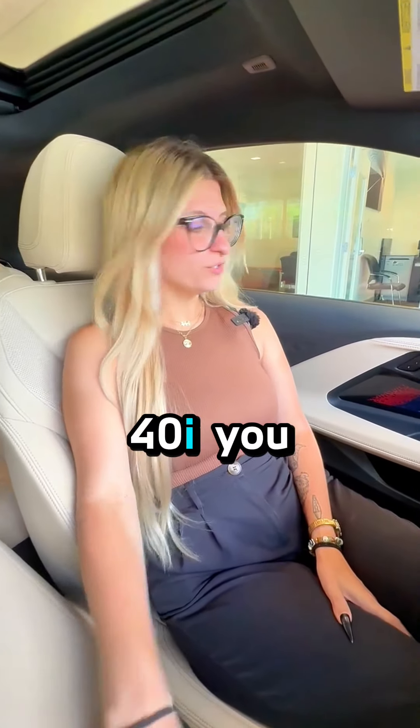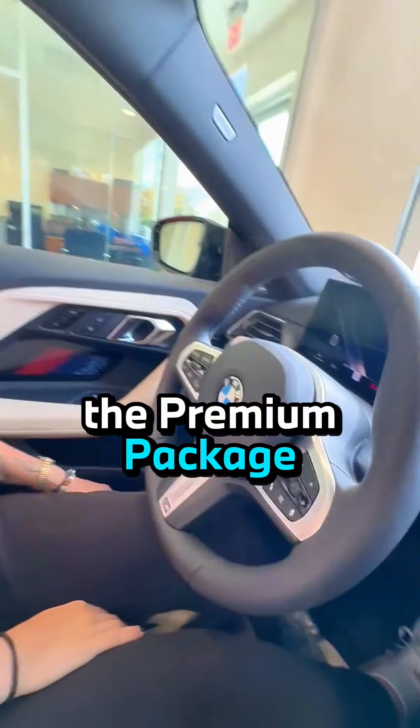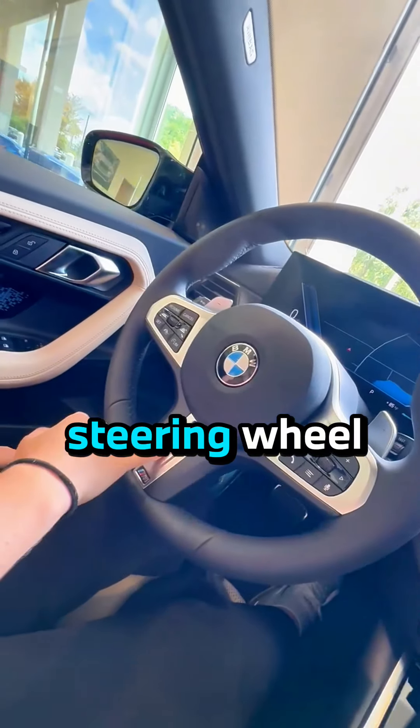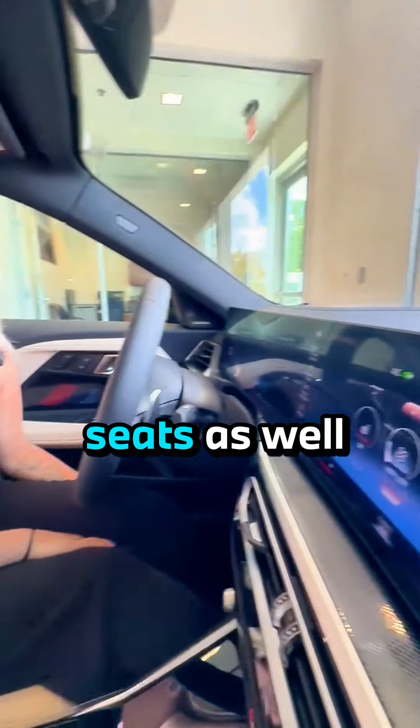Inside this M240i, you do get such sporty details paired with the beautiful beige interior. This vehicle is also equipped with the premium package, so you do have that heated steering wheel, heads-up display, and heated seats as well.